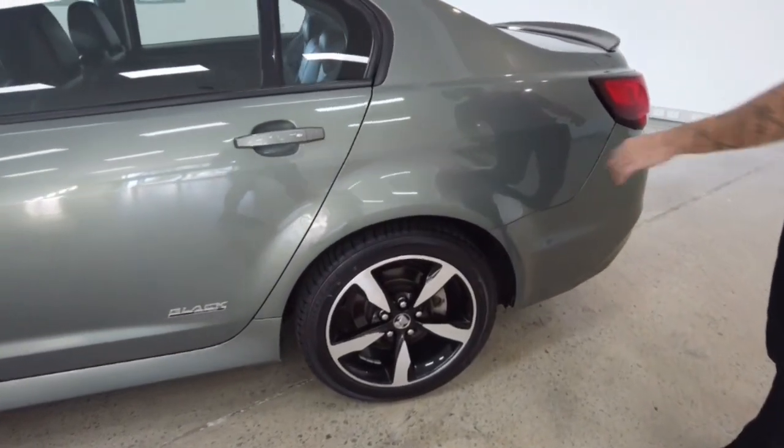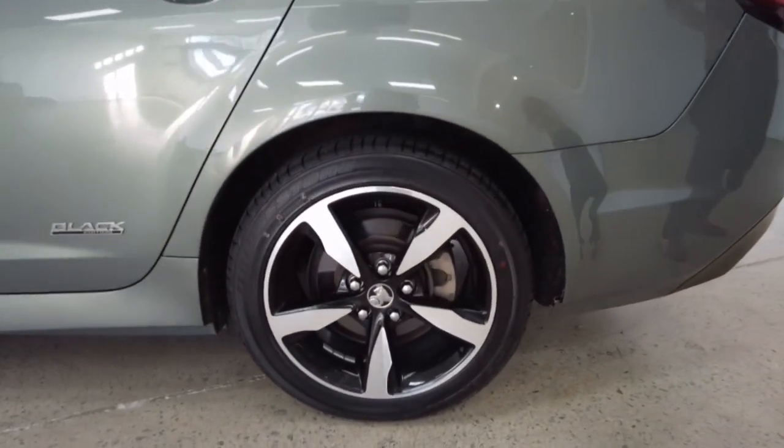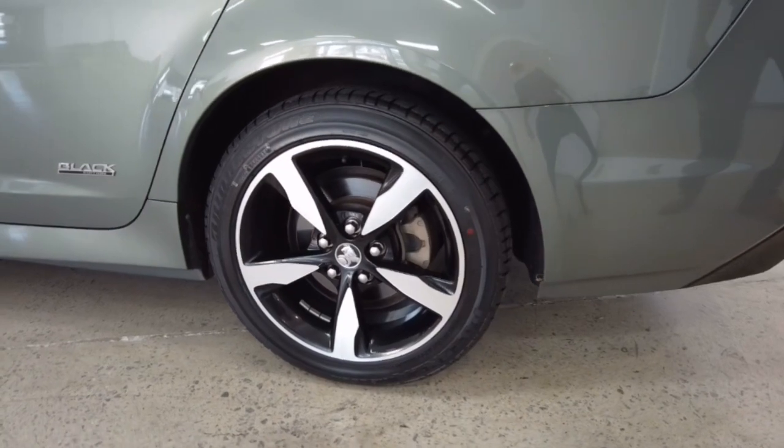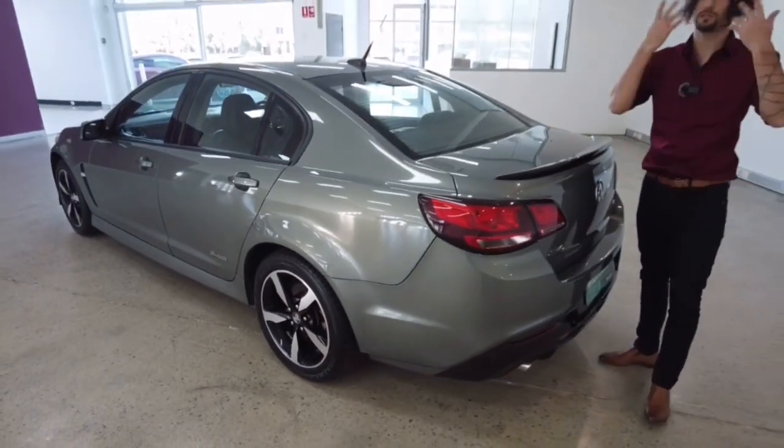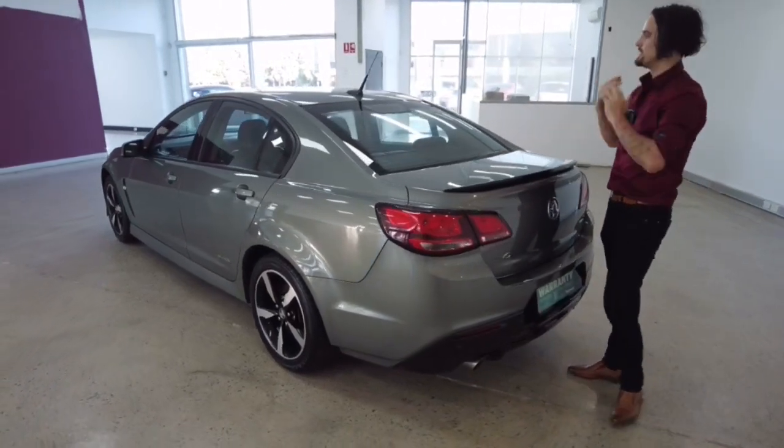Before we take you to the back, let's zoom in on the back left-hand wheel. Look at that — you could clean your teeth and do your face in the morning. That's so shiny.